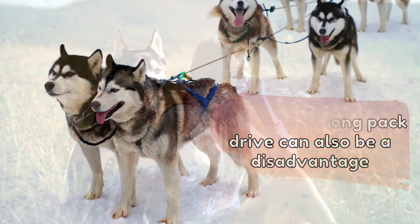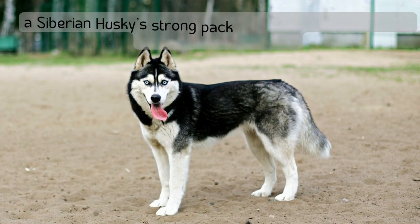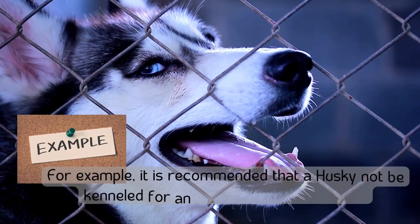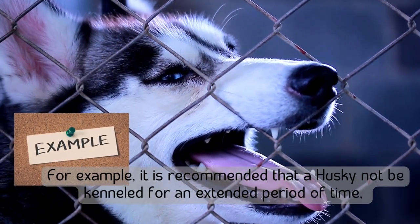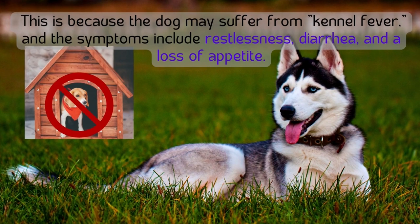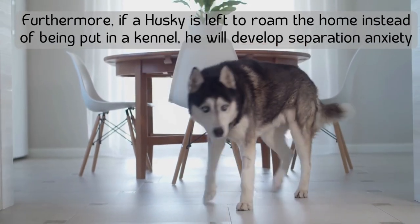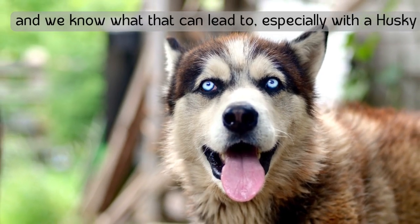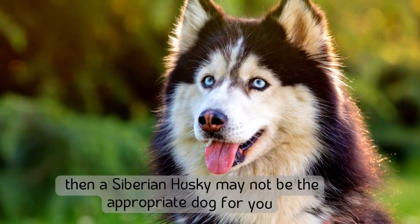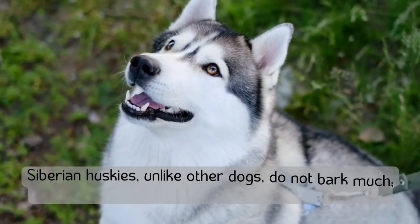Number eight: a husky's strong pack drive can also be a disadvantage. As previously stated, the breed is inherently social, so one major downside is that a husky will not thrive if left alone for long periods. It is recommended that a husky not be kenneled for extended periods, as the dog may suffer from kennel fever — symptoms include restlessness, diarrhea, and loss of appetite. If left to roam the home, a husky will develop separation anxiety. If you must leave the house for extended periods daily, a Siberian Husky may not be the appropriate dog for you.